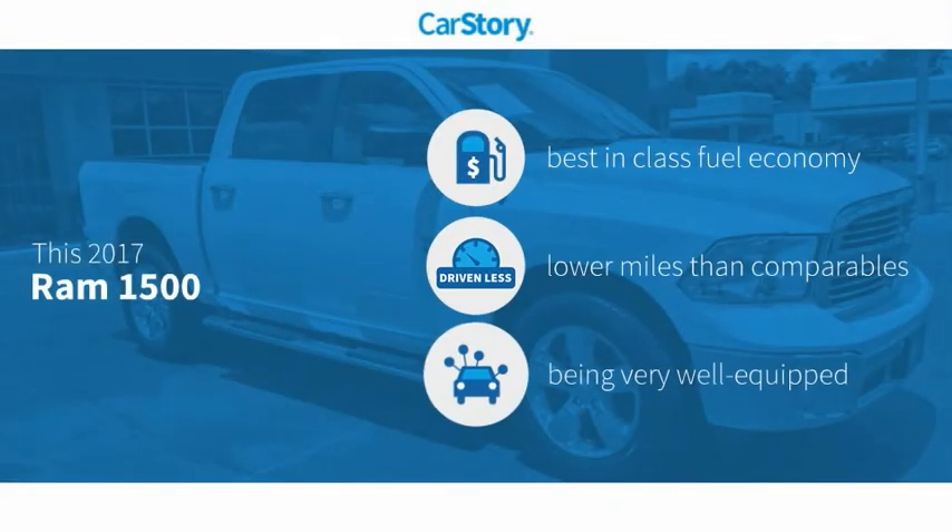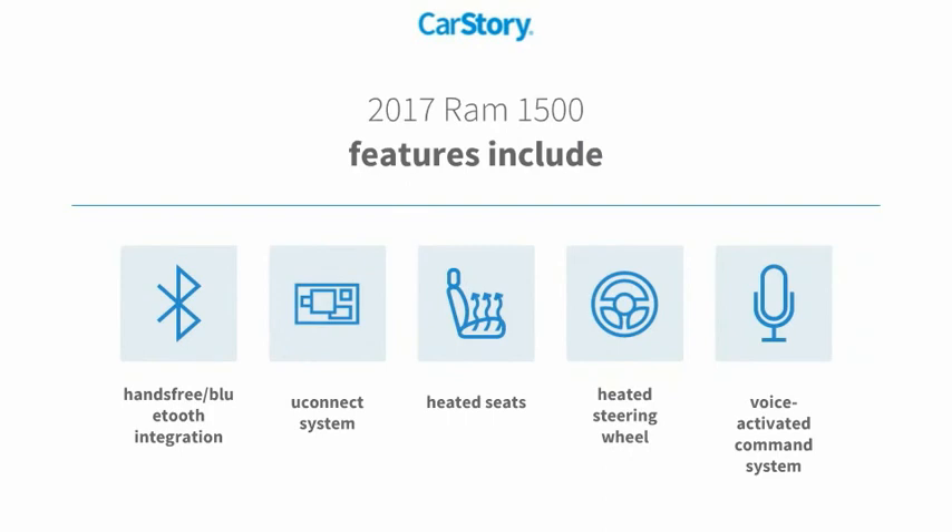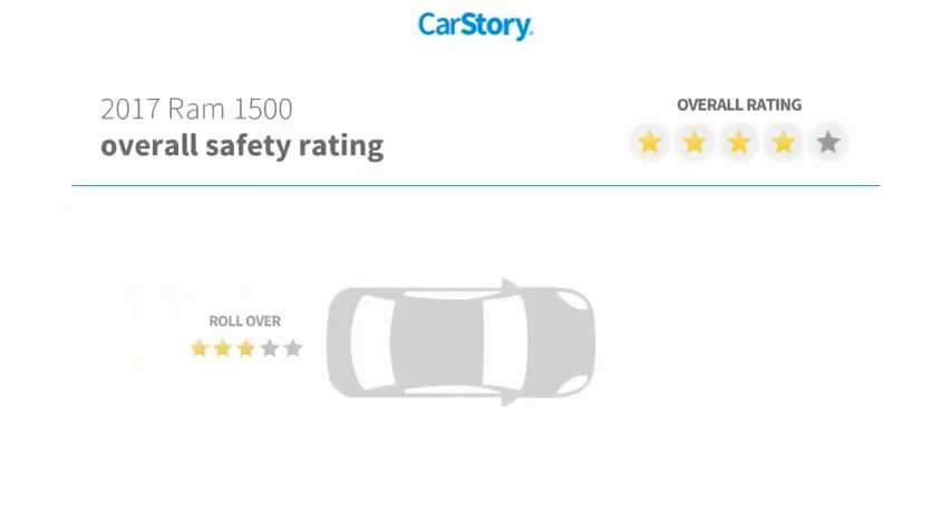Car Story research indicates this vehicle as having best-in-class fuel economy, low miles, and loaded with features. Features also include heated seats, heated steering wheel, voice-activated command system, Uconnect system, and hands-free Bluetooth integration.